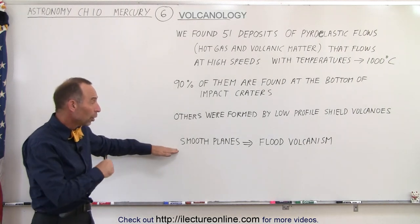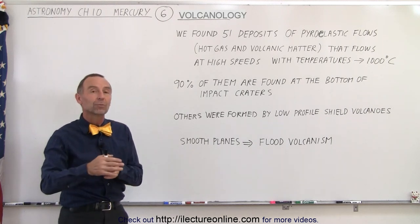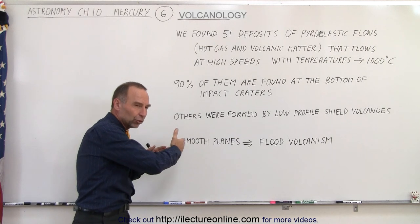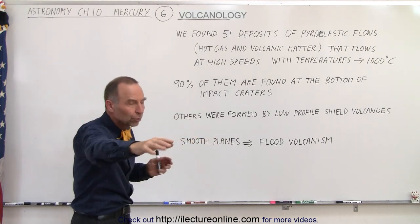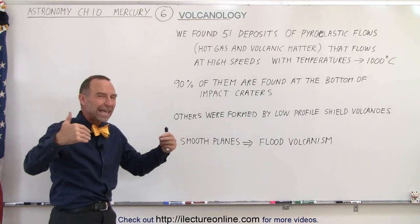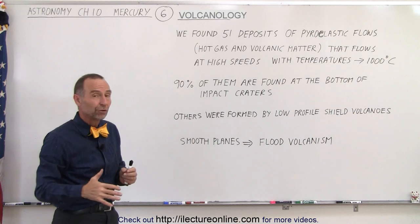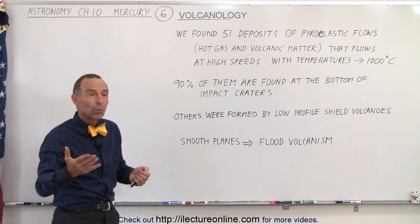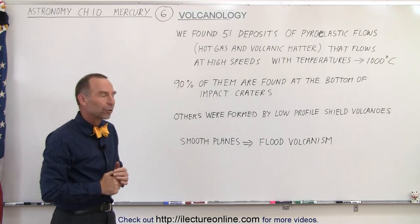Now we do see what we call smooth plains, and that's caused by flood volcanism. So when there's volcanic activity and the volcanic material just flows across the surface, basically making everything very smooth, and then we can gauge the age of that volcanic flow by the number of craters we find on the surface. With Mercury there's no real place on the surface where there are these flows with virtually no impact craters on them.